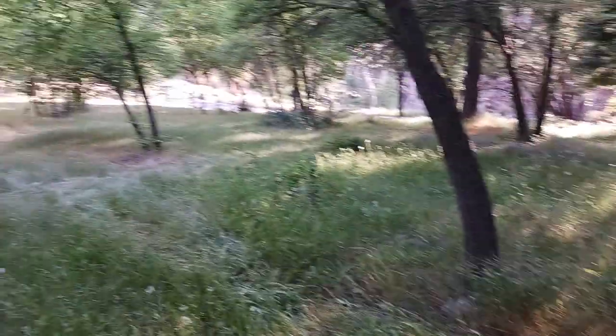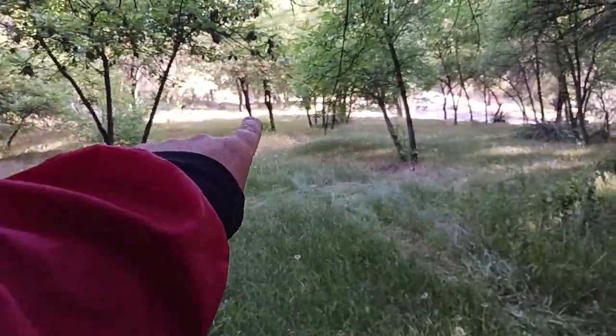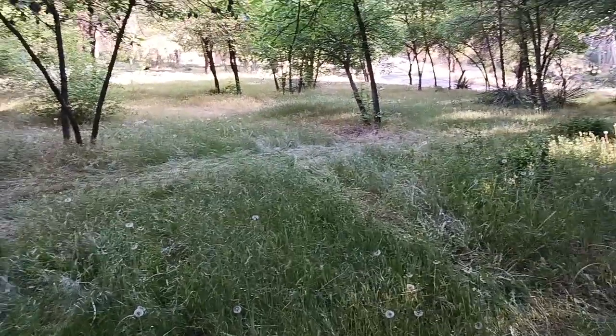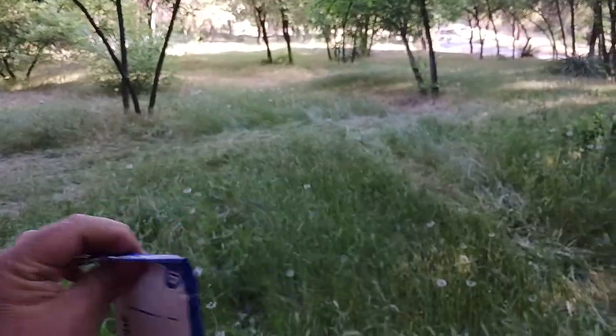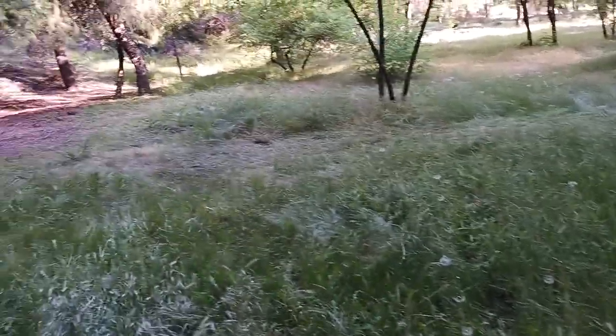That's Glen campground, a quick 360 view. Bathrooms are over there — there's a vault toilet. Do bring some hand sanitizer, wet wipes, that kind of thing, just so you can sanitize your hands — aloe, alcohol-based, whatever you're not allergic to.